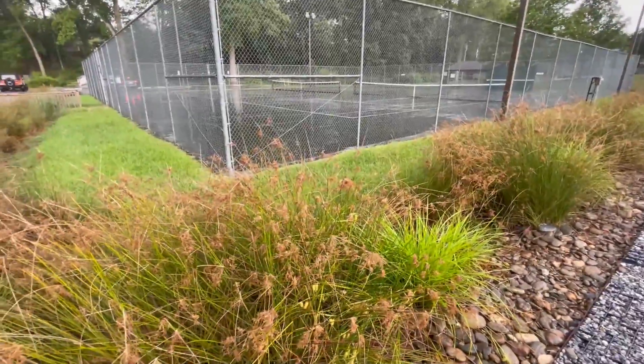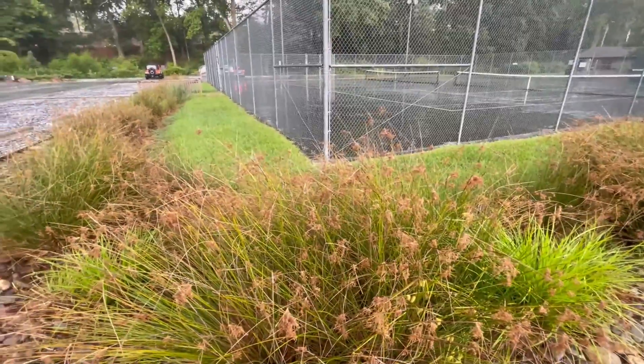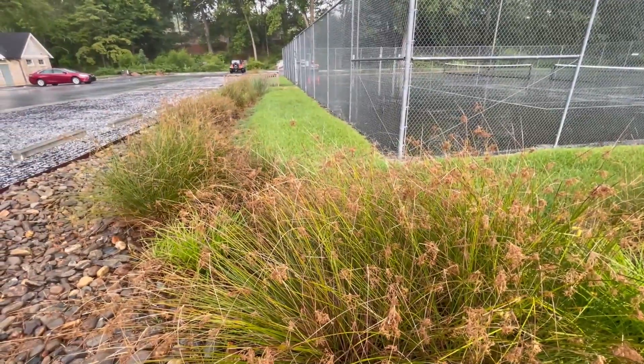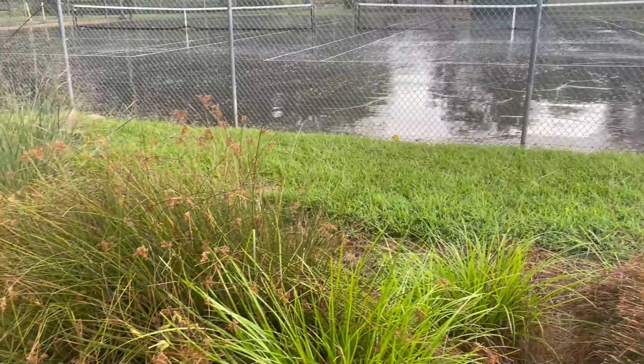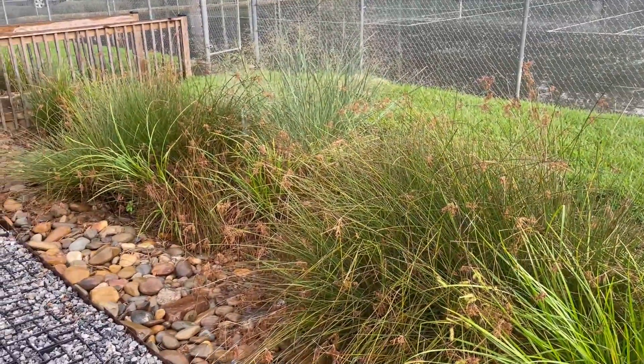Bioswales are designed to slow, filter, and allow stormwater to infiltrate the soil. These grasses and plants are specifically chosen because of their ability to absorb large amounts of water and remove nutrients from stormwater pollution.